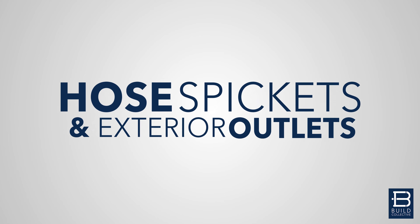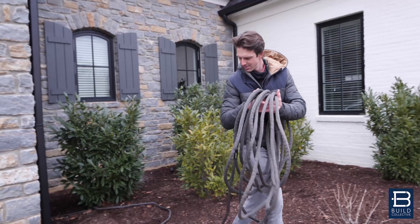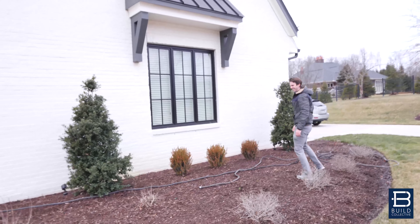Number three, hose spigots and exterior outlets. We cannot encourage you enough — add extra ones into the house. They may only be a hundred dollars now, a couple hundred dollars in the future, but add them when you're building. There's nothing worse than having to grab a hose and drag it all the way to behind your house or the other side of your house. Same goes with extension cords, so add them in. May not be the most exciting thing, but trust me, it'll save you a heck of a lot.